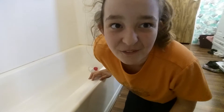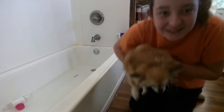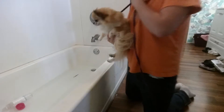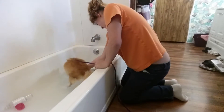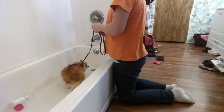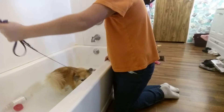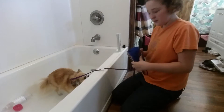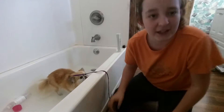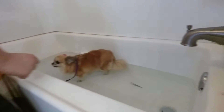Hey guys, so we're gonna get the bath filled up and we're gonna show you how to groom Knight. We got Mr. Boy and he's ready. We're gonna sit him down gently so he can get his body adjusted to the water, because he's little. We're gonna get a little more filled up because it was a little shallow.